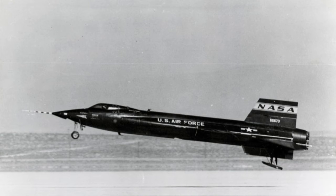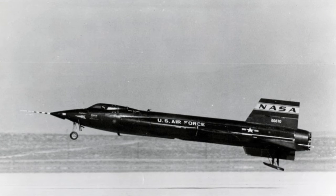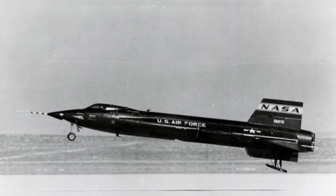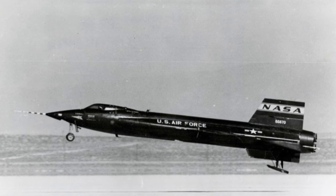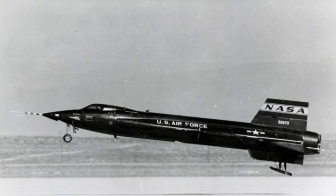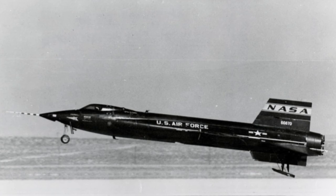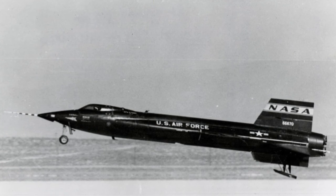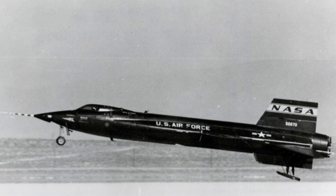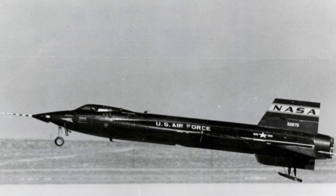On July 19th he peaked out at 65.8 miles, and a month later bettered that by going to 67 miles, travelling over 3,700 miles per hour on both occasions. The first of these flights made Walker the first US civilian in space and the second civilian astronaut in history, after the Soviet Union's Valentina Tereshkova, who wasn't in the military at the time of her trip into orbit. The second made him the first person to go into space twice, according to Air Force and FAI rules. No manned plane would beat Walker's X-15 altitude record until Virgin Galactic's SpaceShipOne soared to over 69 miles in 2004.